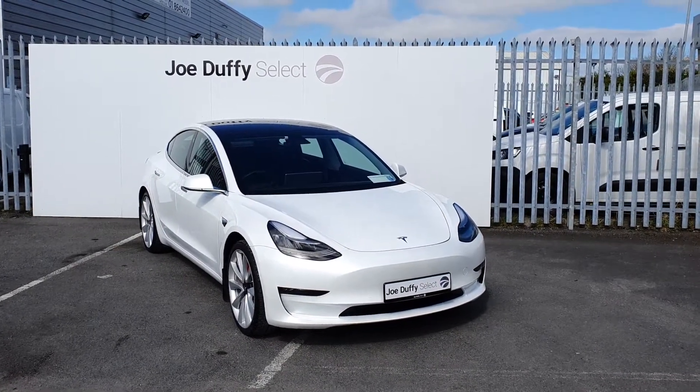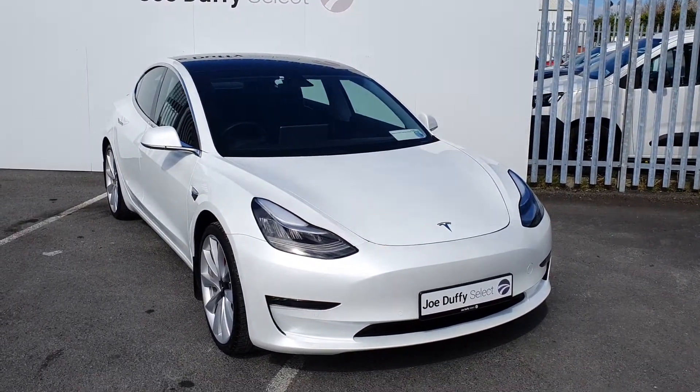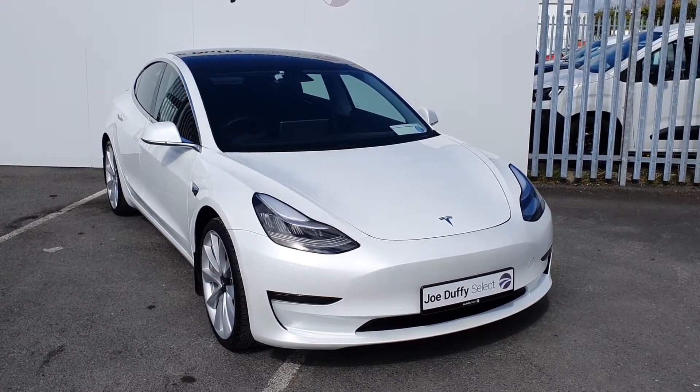If you have any questions regarding this Tesla or would like to know more about the spec, don't hesitate to call our sales team on 01864 7791.